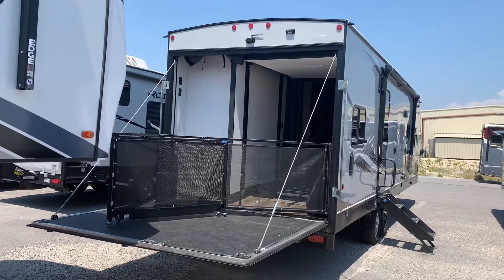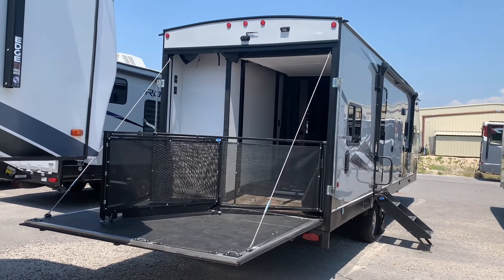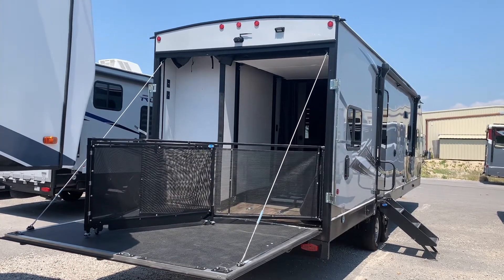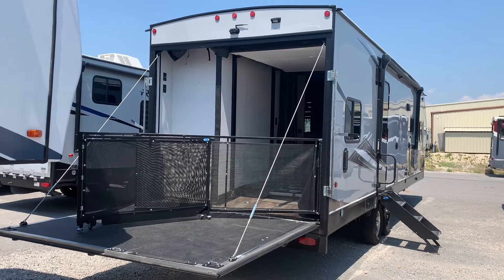Next we take a look at toy haulers. Toy haulers can either come as a travel trailer or as a fifth wheel camper. The purpose of a toy hauler is to allow someone to carry small recreational vehicles inside their camper. From ATVs to motorcycles and even dirt bikes, a toy hauler gives you the living space you need while safely storing your recreational vehicles.